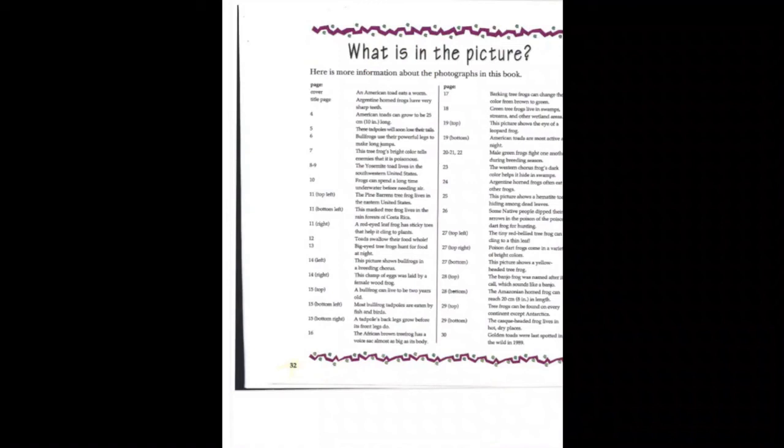What is in the picture? Here is more information about the photographs in this book. On the cover, an American toad eats a worm. On the title page, Argentine horned frogs have very sharp teeth. On page four, American toads can grow to be 25 centimeters — about 10 inches long. On page five, these tadpoles will soon lose their tails. Page six, bullfrogs use their powerful legs to make long jumps. Page seven, this tree frog's bright color tells enemies that it is poisonous. Pages eight through nine, the Yosemite toad lives in the southwestern United States. Page ten, frogs can spend a long time underwater before needing air. Page eleven, top left, the Pine Barrens tree frog lives in the eastern United States. Page eleven, bottom left, this masked tree frog lives in the rainforests of Costa Rica.